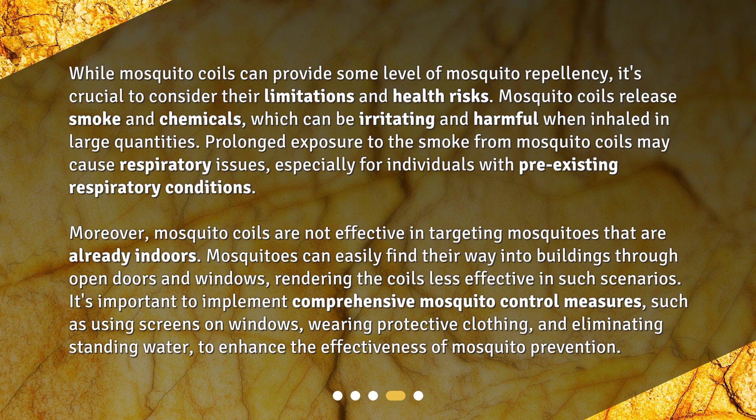It's important to implement comprehensive mosquito control measures, such as using screens on windows and removing standing water, to enhance the effectiveness of mosquito prevention.